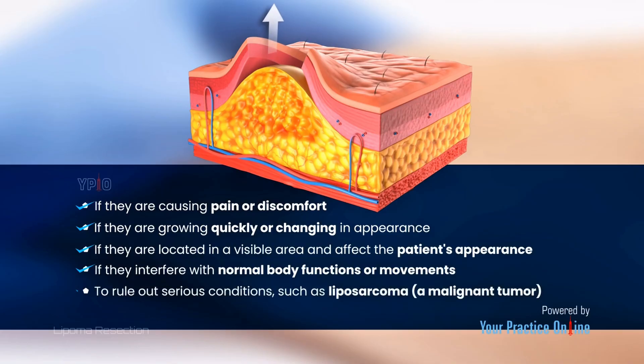Removal may also be indicated to rule out serious conditions, such as a liposarcoma, a malignant tumor.